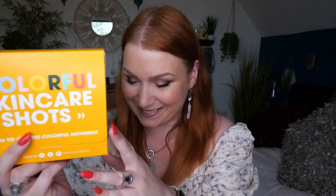So those are all the PR packages I've received for July. I hope you enjoyed watching and I'll speak to you all again soon. Take care, bye!